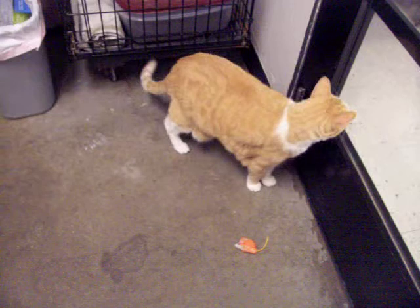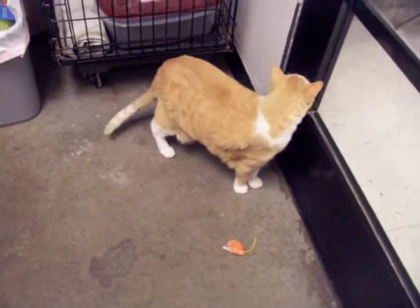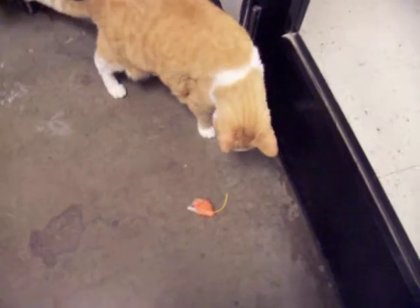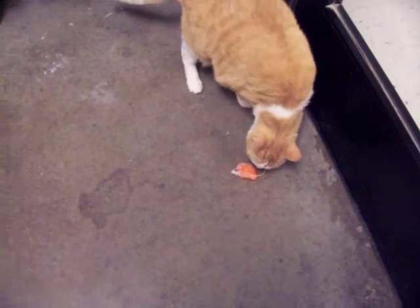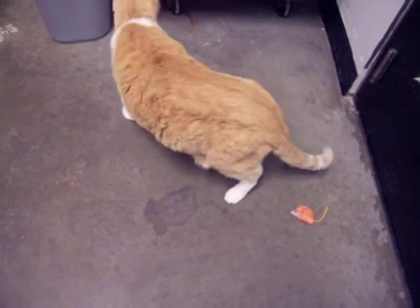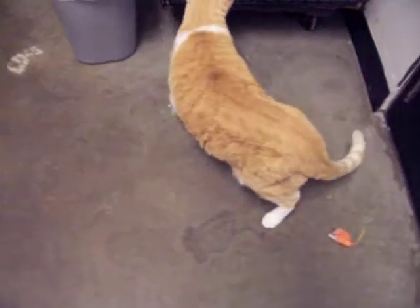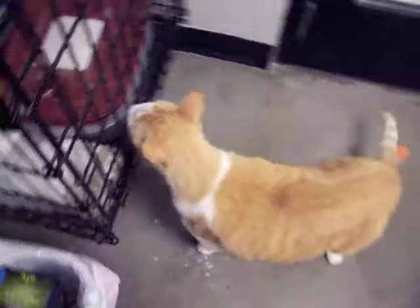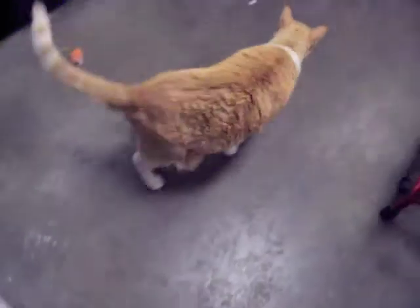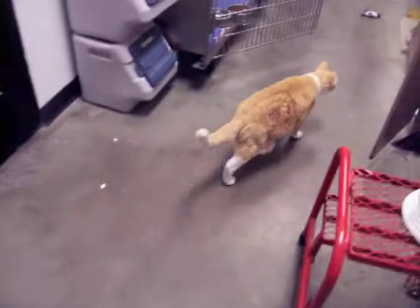The cats here at our shelter who have been adopted — we hear time and time again how much they are family members and how much they mean to children and extended families. This guy will make a lovely family pet. He gets along with kids, and I'm not sure about dogs, but he is just a very affectionate kitty with a beautiful face and beautiful temperament.